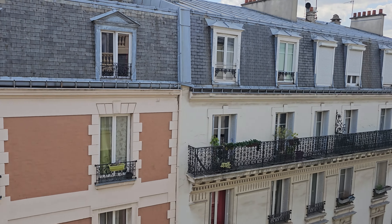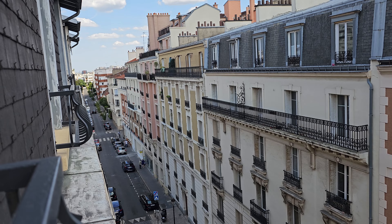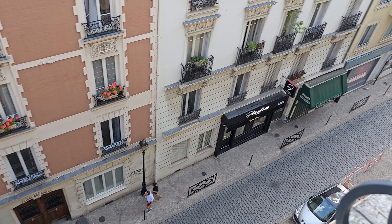Hello everyone, good morning. It's a beautiful morning in Paris and we are at our window admiring this beautiful street view. It's good to be back in the city after seven years.